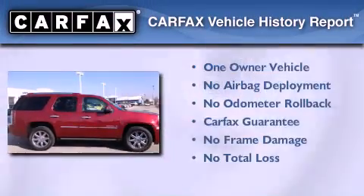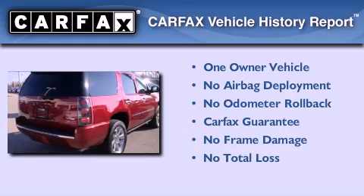This GMC has had only one owner and it qualifies for the Carfax buyback guarantee.